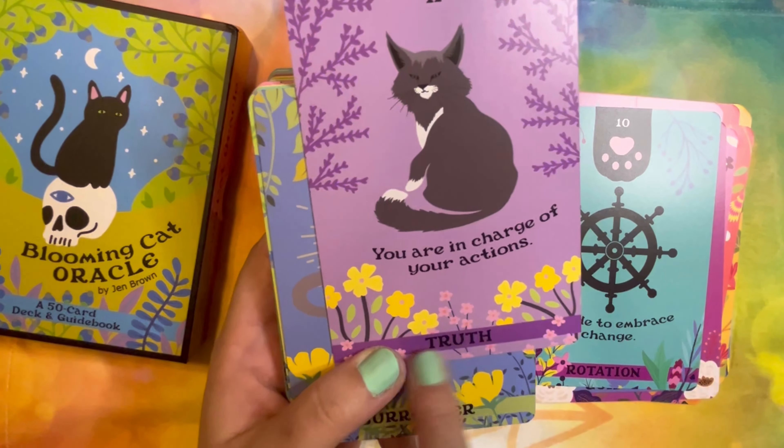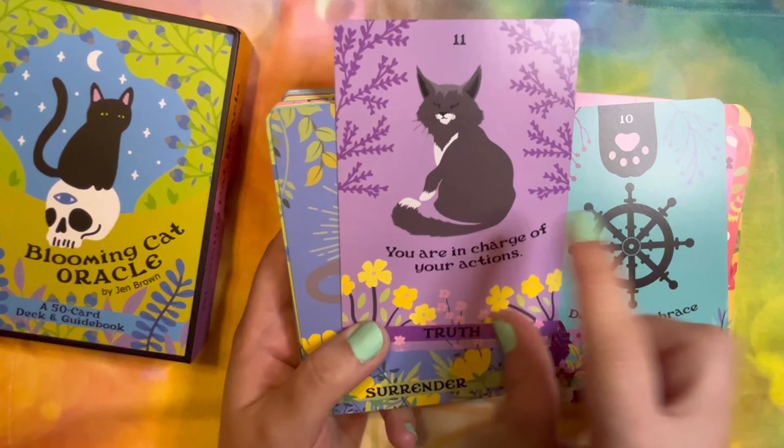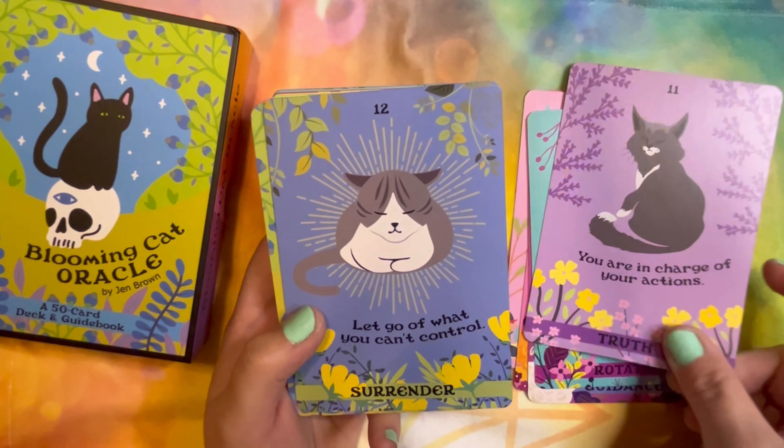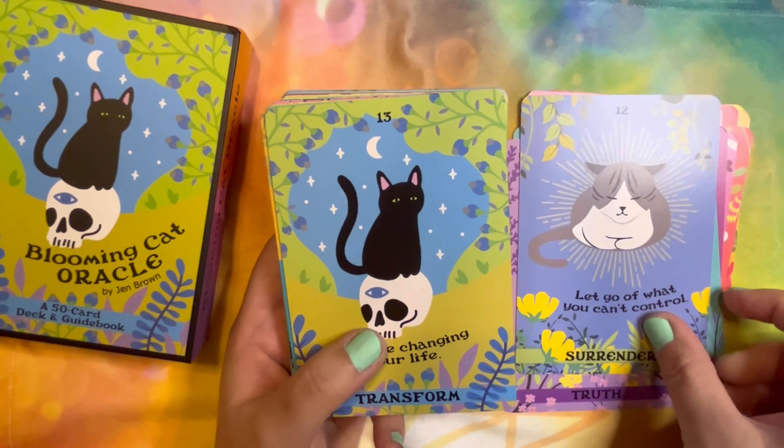I like how it has a keyword at the bottom, but then it also gives you an affirmation to go with it — like a little extra message. I like that. That's a pretty little kitty. I like how it has flowers with them all — plants of some sort.